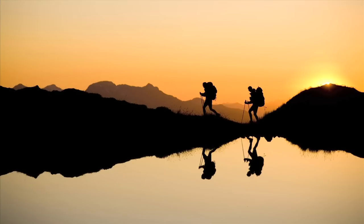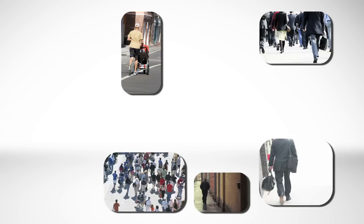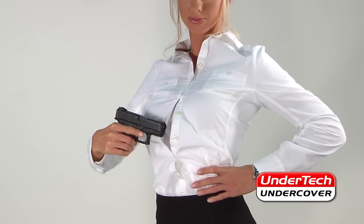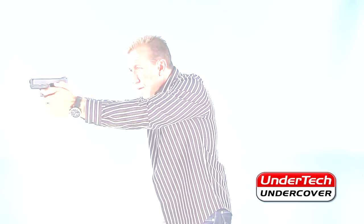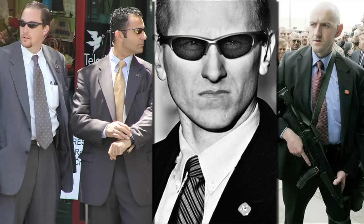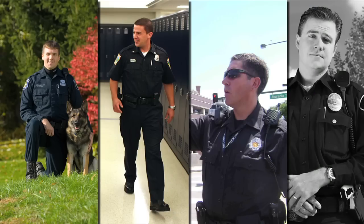Wear it when you're biking, hiking, working out, or just out and about in everyday life. Only you know when you're wearing the Undertek Undercover Ultimate Compression T-Shirt Holster. It's worn on airplanes by the TSA. The Secret Service wear them when they're on duty. Police officers wear them as a backup on and off duty.